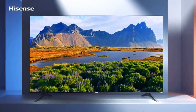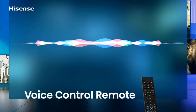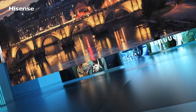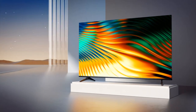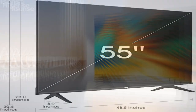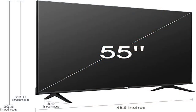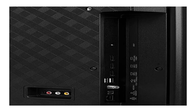Dolby Vision HDR and HDR10: innovative visual technology — Dolby Vision brings characters to life with darker darks, brighter brights, and a remarkable color range. HDR10 is an HDR format that delivers HDR content via compatible over-the-air signals.